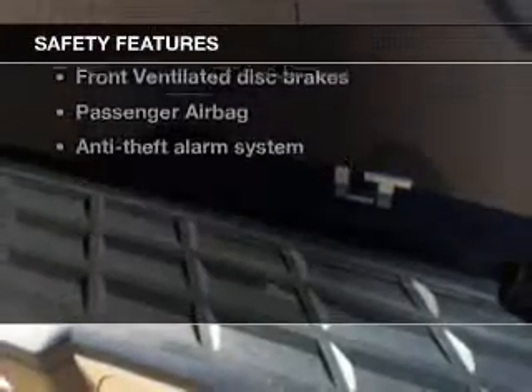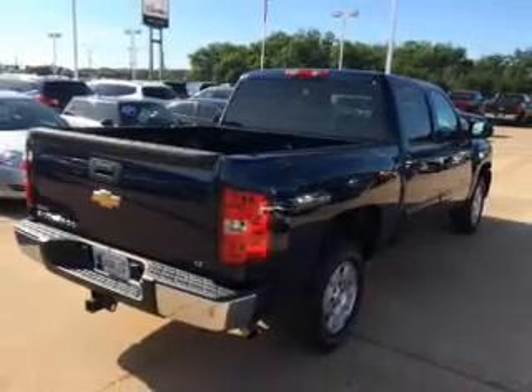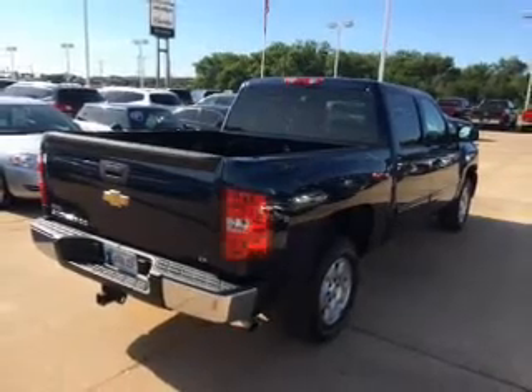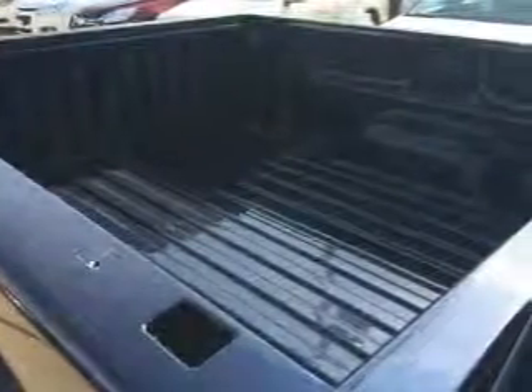And for your peace of mind, the following safety equipment is included: front ventilated disc brakes, passenger airbag, stability control, daytime running lights, low tire pressure warning, and independent suspension. Let us put you in the driver's seat today.